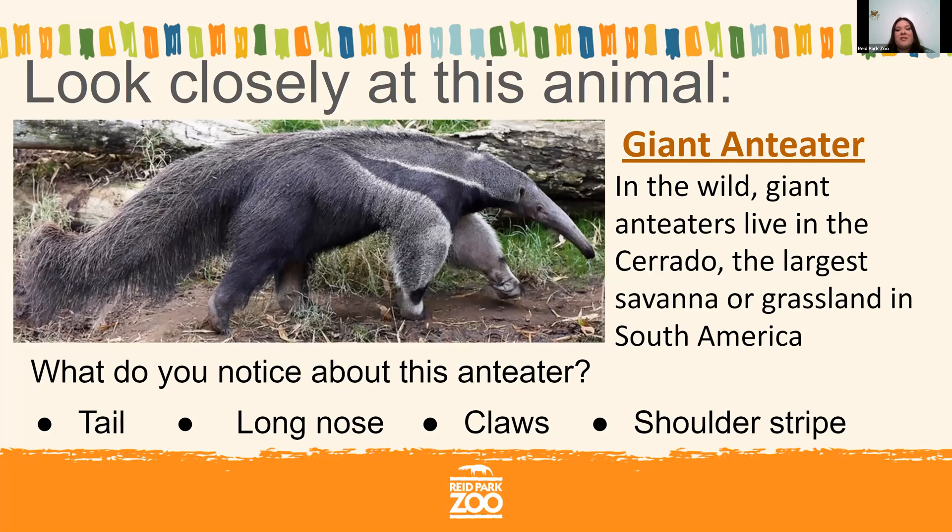Some of you noticed the long nose. That's actually their top jaw, and their bottom jaw is fused to the top jaw so they can't open their mouth very wide — only about the size of a quarter. But inside their mouth they have a really long, skinny tongue that's two feet long. If you took two rulers and stuck them end to end, that's how long an anteater's tongue is, and they use it to slurp up to 30,000 ants and termites every single day. They're called insectivores because of their insect diet. They use their incredible claws to poke into termite mounds, rip them open, and then use their tongue to slurp up those ants and termites.